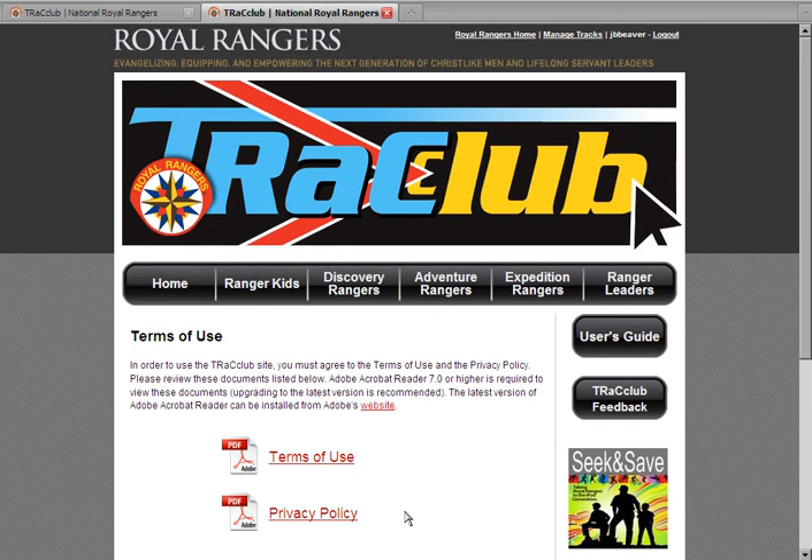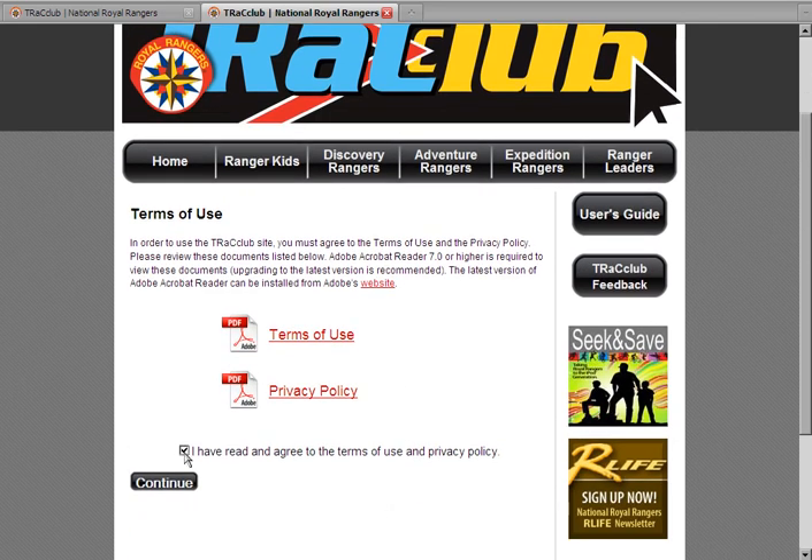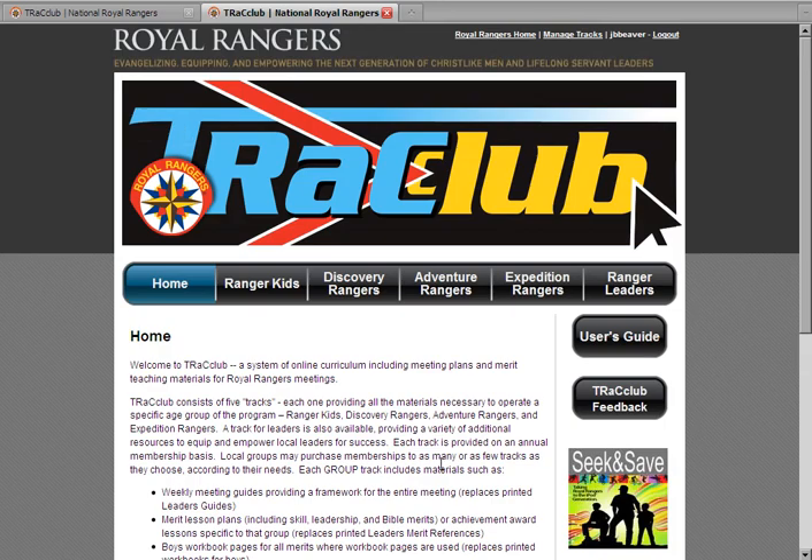Once you have created an account, you will need to review the Terms of Use and Privacy Policy again and agree to those terms, then click Continue. You will then be taken back to the home page and will be logged in. You can log out of Track Club at any time by clicking on the Log Out link at the top. Remember, you will need to use your username and password every time you log into Track Club to access your materials.